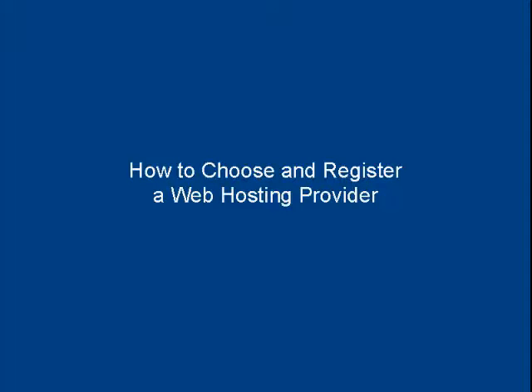In this video, I'm going to talk you through how to choose and register a web hosting provider.